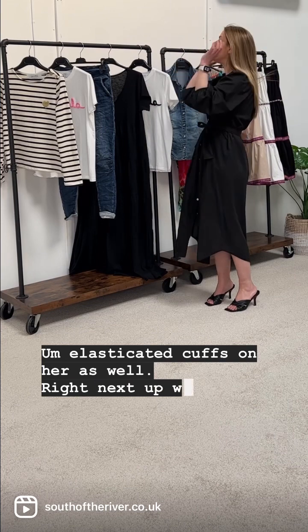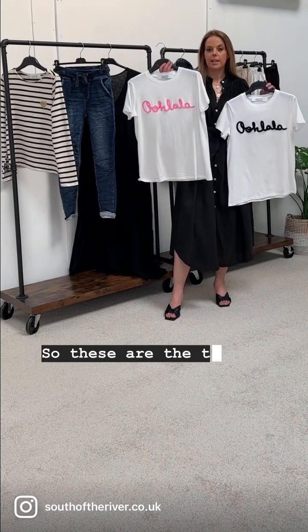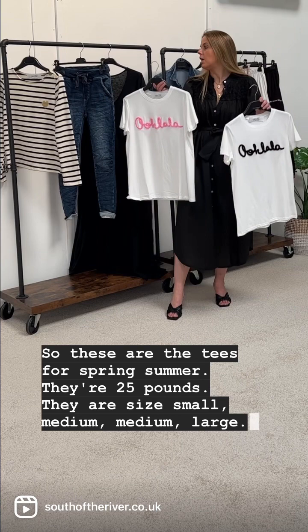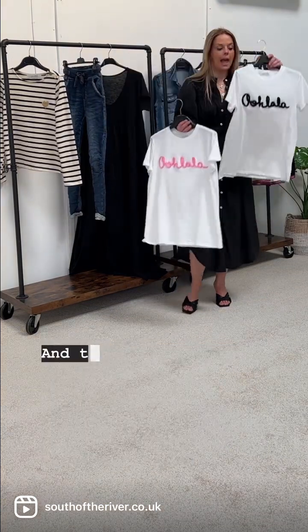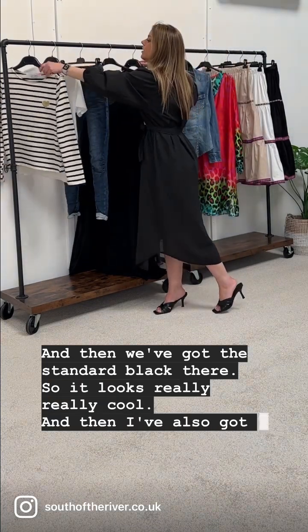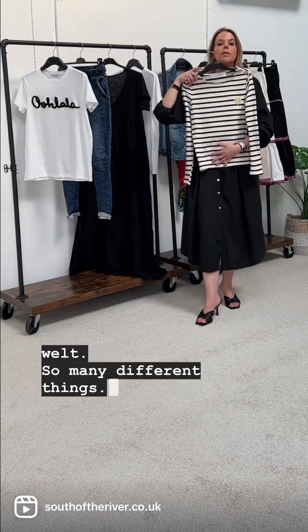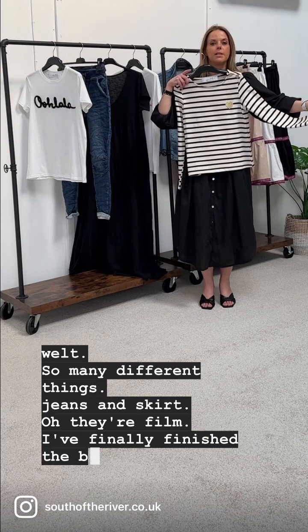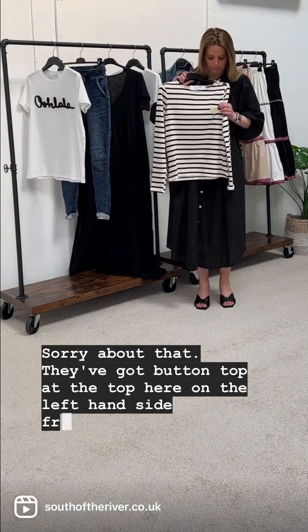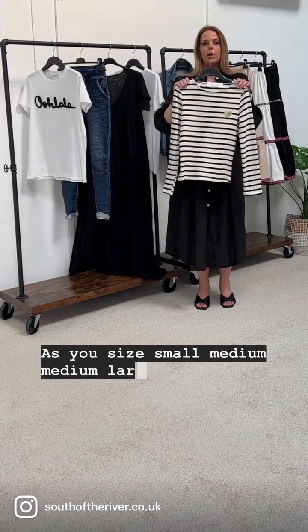Next up we have some beautiful new t-shirts — we love the Uglala jumper so these are the tees for spring/summer. They're £25, available in small/medium and medium/large. I've got one in a beautiful pink and then the standard black. I've also got a striped little knit here to go with so many different things — your jeans, a skirt. It's got a button at the top on the left-hand side and an embroidered hat detail. She's size small/medium and medium/large, and she's £40.